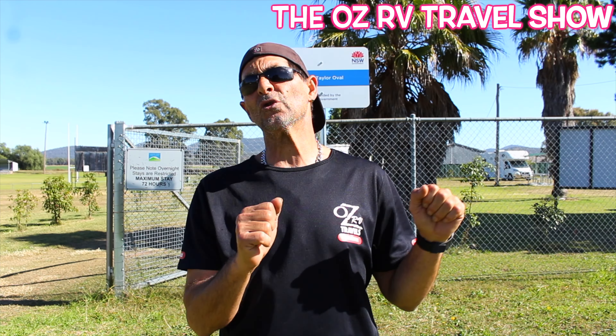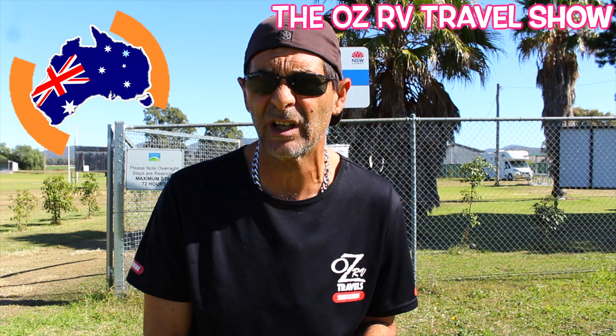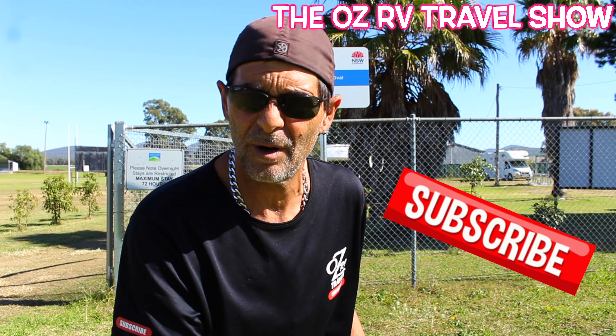Welcome back for another episode of Free and Budget Campsites in New South Wales. My name's Peter and I'm chasing around campsites, caravan parks, anywhere I can leave my bus for a budget, so hopefully I can save that money and pass that information on to you.